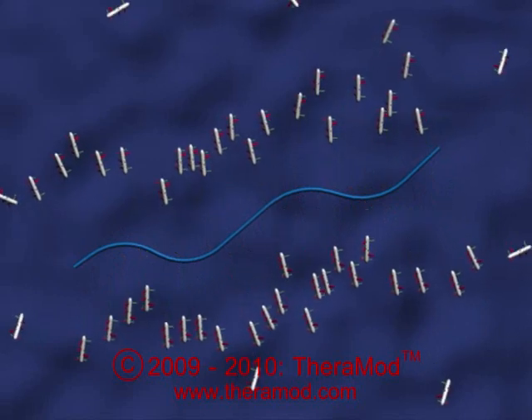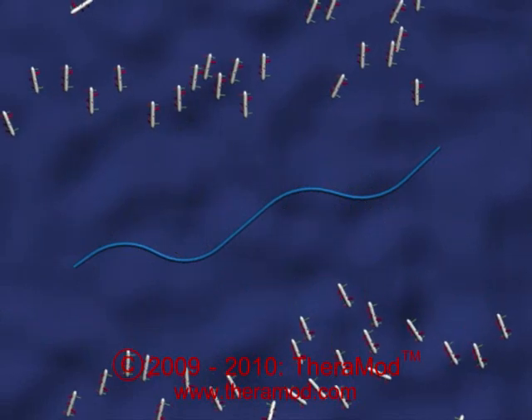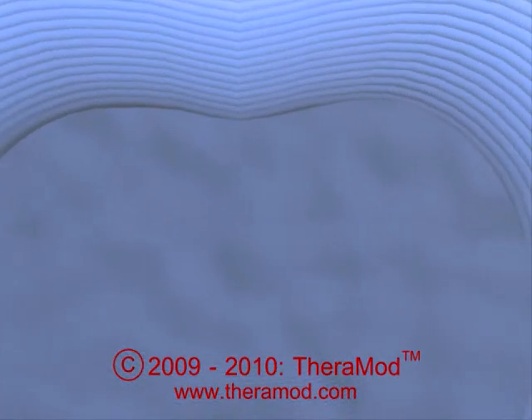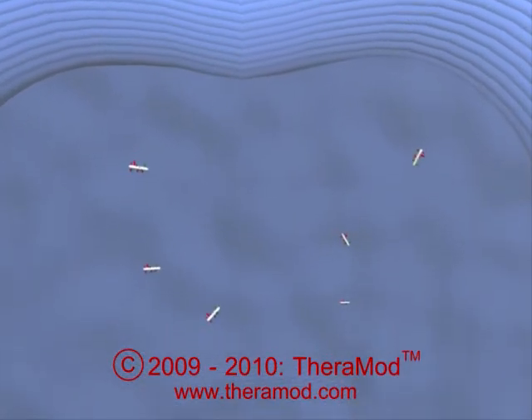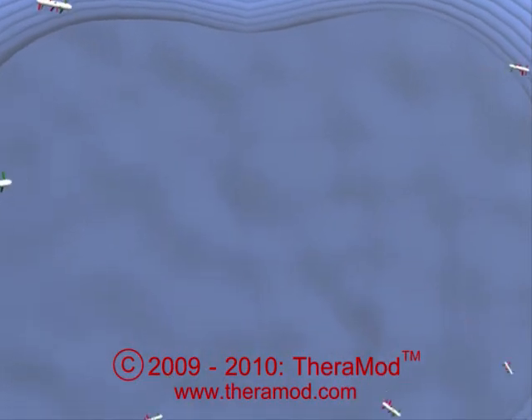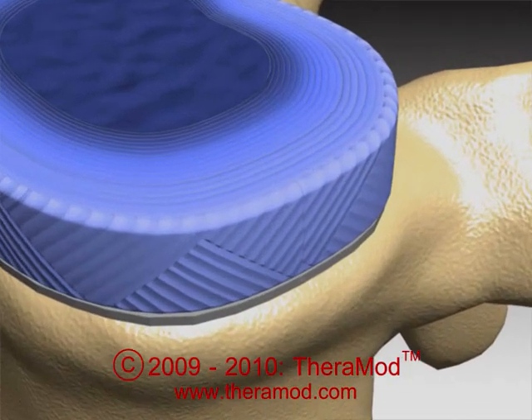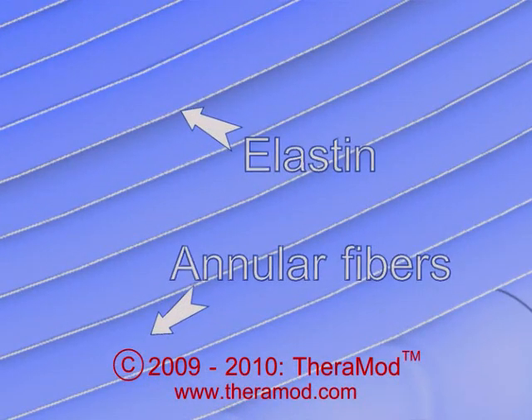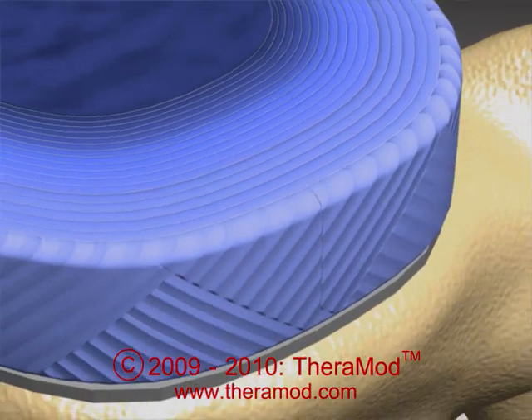Two, it breaks down the existing larger proteoglycan aggregate molecule into much smaller proteoglycan molecules, which then are easily leached out, creating a proteoglycan deficiency within the disc. And three, it affects the elastin production by decreasing the inward diffusion of nutrients, which in turn decreases the proteoglycan production.